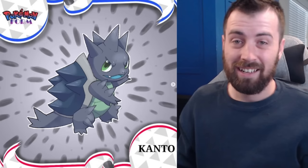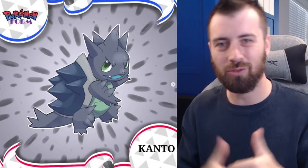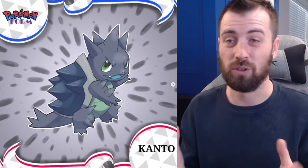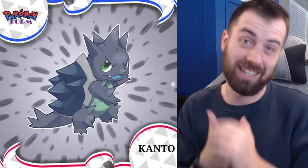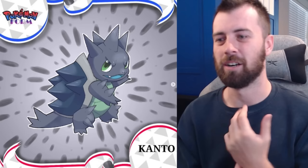To finish up the trio, we have Squirtle who is Steel type with the Meltdown ability. So we have a Steel, Ground, and Ice trio, which I think is super cool — maybe something like that could show up in the games in the future. This design is really cool too, very spiky with a snapping turtle aesthetic, kind of like Dreadnaw in a way.